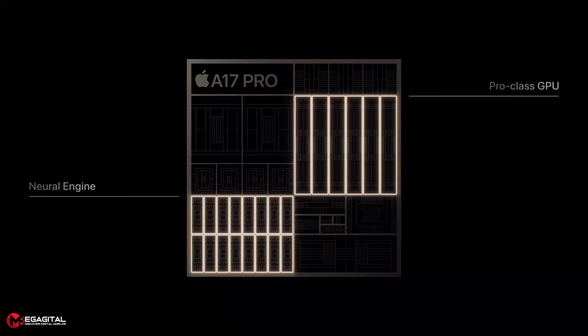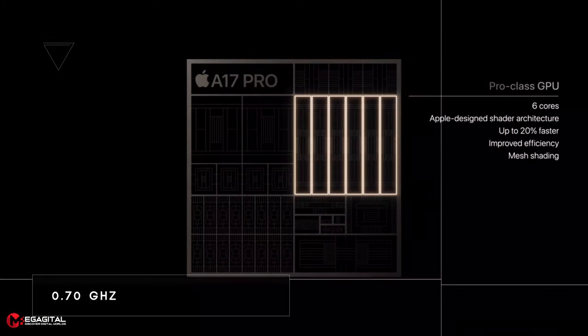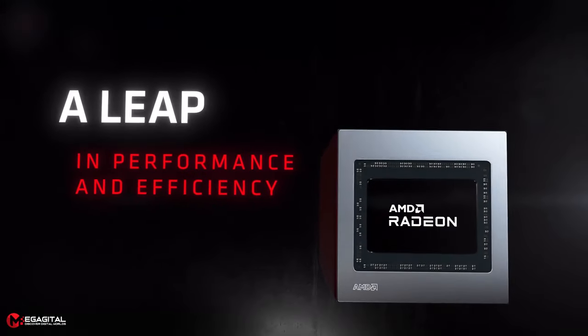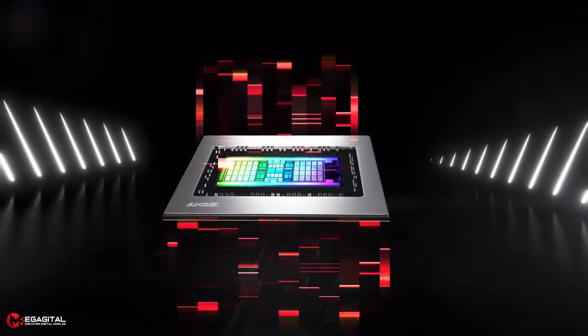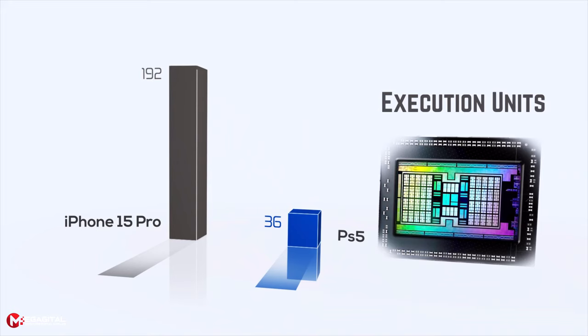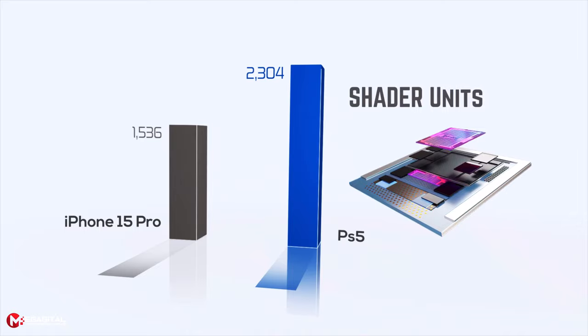Apple uses its own new graphics chip called Apple A17 Pro GPU with 6 cores at a clock speed of 0.70 GHz as an integrated graphics processor. The PlayStation 5 uses a customized AMD Radeon RDNA 2 GPU. Apple's GPU architecture uses a new 3nm generation compared to the older 7nm architecture of PlayStation 5. Additionally, Apple's GPU with 192 execution units has a significant advantage over PlayStation 5's 36 execution units. However, in the number of shaders, PlayStation 5 with 2304 shaders surpasses Apple with 1536 shaders.